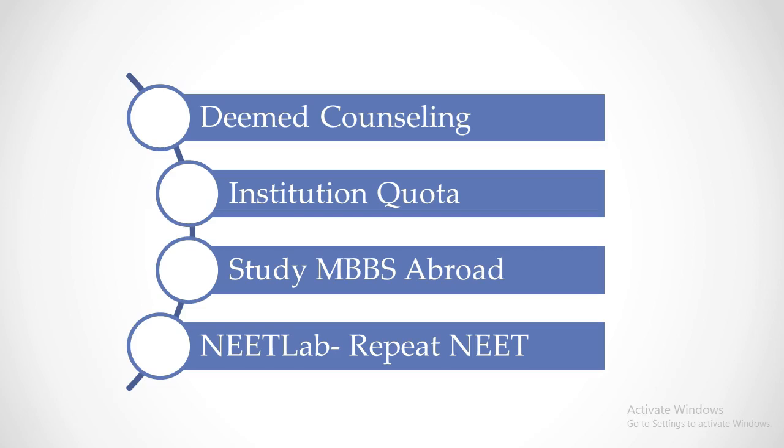Remember that this is the last round of counselling for government college All India Quota counselling. If you are not allotted a seat in Round 2, you have 4 options to choose from. Before we move on to those 4 options, please click the thumbs up button if you like this video, and share it with others who are participating in MCC counselling.